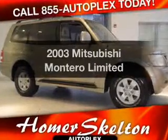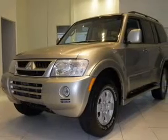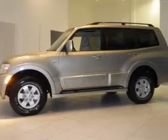Introducing the 2003 Mitsubishi Montero. If you're looking for an automobile with great attributes, look no further. With a solid six-cylinder engine driven by a five-speed automatic transmission.